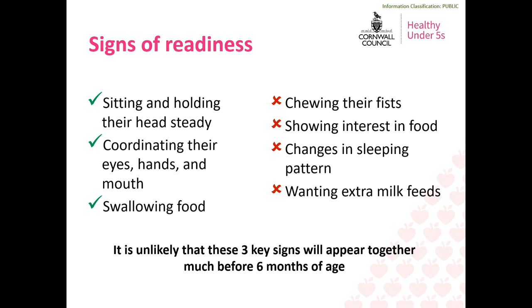Babies who are not ready will simply spit their food back out. Other developmental signs such as chewing their fists, showing interest in food that you might be having, changes to their sleeping pattern and wanting extra milk feeds may also occur around this age, but they do not indicate your baby is ready for solid food on their own. It is rare for these signs to appear much before six months but all babies are different and some may show these signs slightly earlier and some slightly later. This is why the guidance says around six months. It's really important to pay attention to your baby developing these signs for readiness rather than going by their age alone.